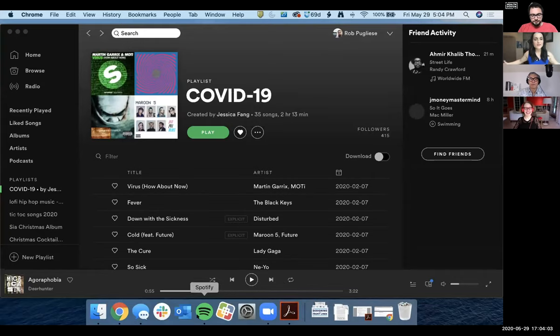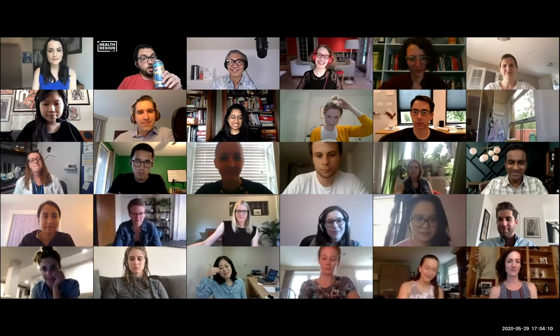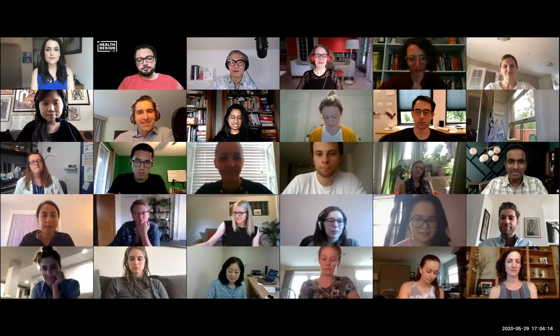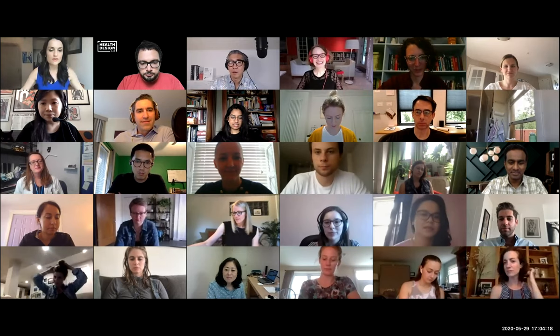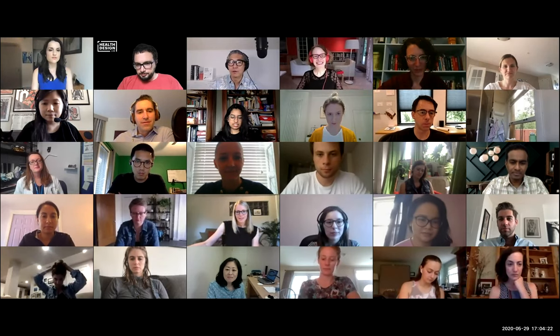Thank you so much, Rob. We appreciate you as our producer, music guy, and most of all as our Zoom bouncer. Everybody else from the Health Design Lab, thank you so much. Today we've got four exciting speakers we are about to introduce. We have two breakout rooms and so it's going to be a busy hour.